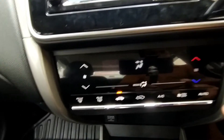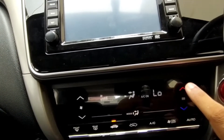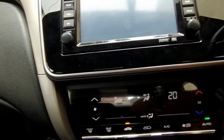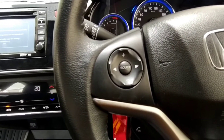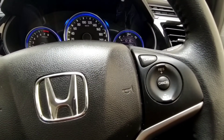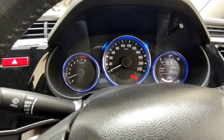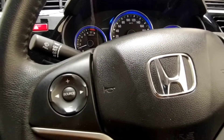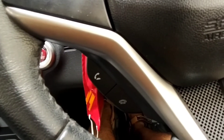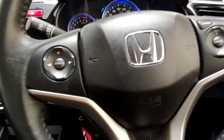There are no physical controls for the climate system, so every time while driving you need to take your eyes off the road. But in the fifth generation of the City, Honda has successfully rectified this. There are media controls, and on the right-hand side you get cruise control. The analog instrument cluster is very easy to read. On the lower half of the steering wheel you get hands-free telephonic controls, as the car comes with Bluetooth connectivity. This is the leather-wrapped steering wheel.